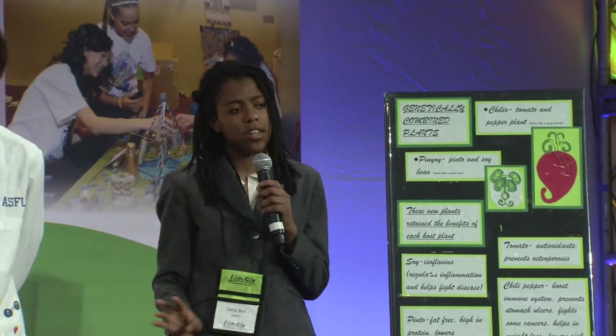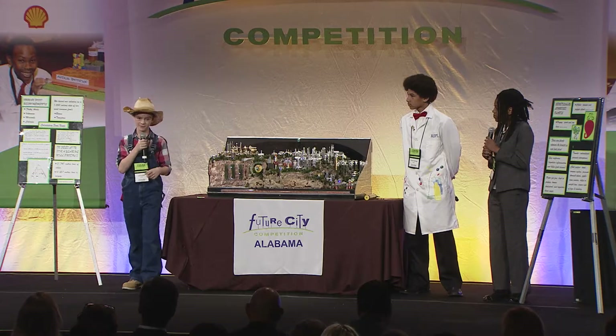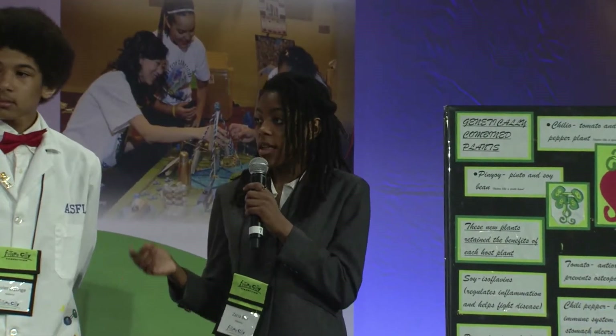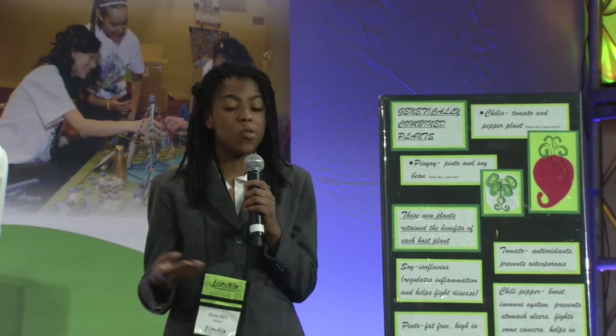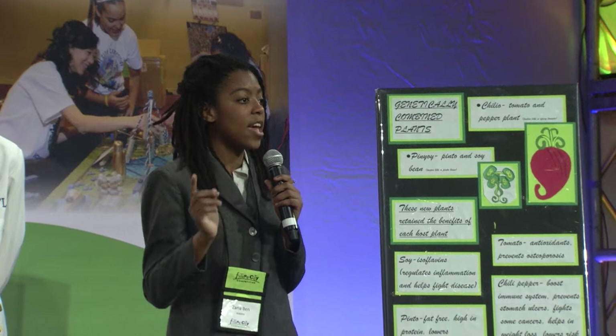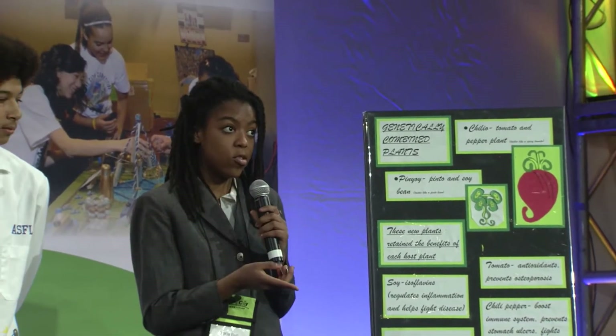Our citizens love it. Not everyone has a hankering for a spicy tomato, and robots sound awfully expensive. What's your answer for that? We did carefully consider the trade-offs of our solution, so we genetically created a Chilio without the spiciness, and we offset the cost by generating excess energy using wind turbines, and we offer tax breaks to our investors.